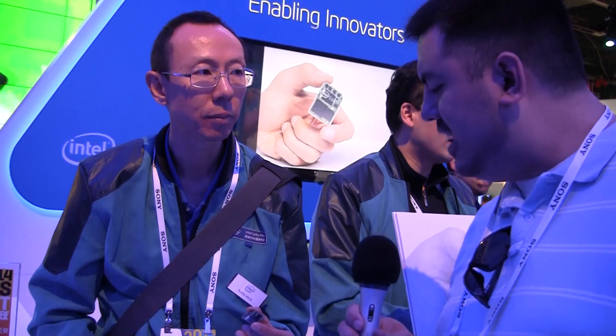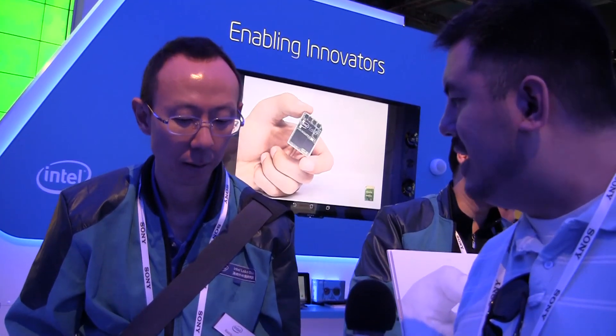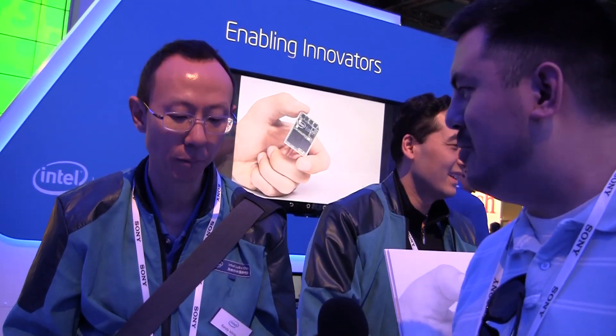So lots of things that people want to do on a fully functional PC, you can now do it on here. What kind of challenges did you face when trying to shrink down basically an entire PC into something ridiculously small?